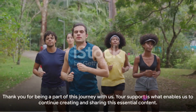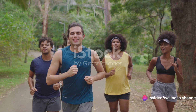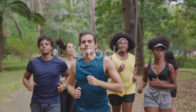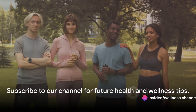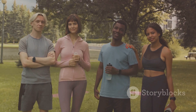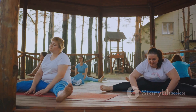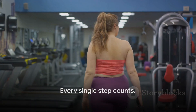Before we wrap up, we wanted to take a moment to thank you for being a part of this journey with us. Your support is what enables us to continue creating and sharing this essential content. If you haven't already, please consider subscribing to our channel. By doing so, you're not just helping us, but you're also ensuring that you don't miss out on any of our future health and wellness tips. So what are you waiting for? Hit that subscribe button, join our wellness community, and let's continue this journey to a healthier lifestyle together. Remember, every single step counts — you've got this, and we've got you.